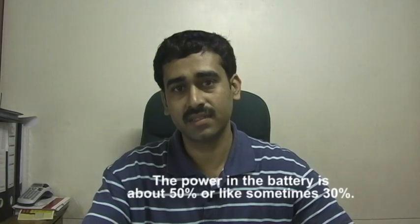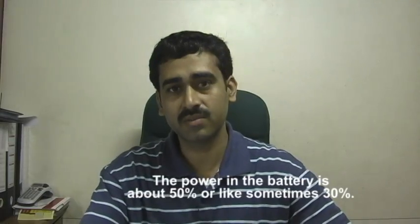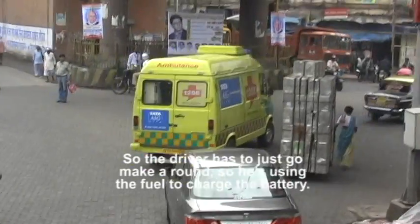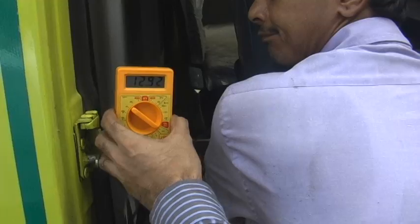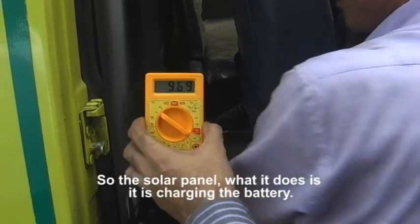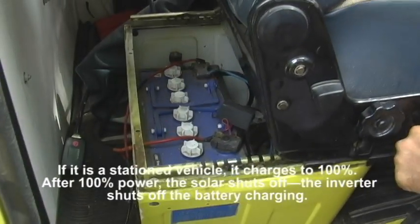The power in the battery is about 50% or sometimes 30%, so the driver has to just go make a round — using fuel to charge the battery. So if the solar panel is there, what it does is it is charging the battery.